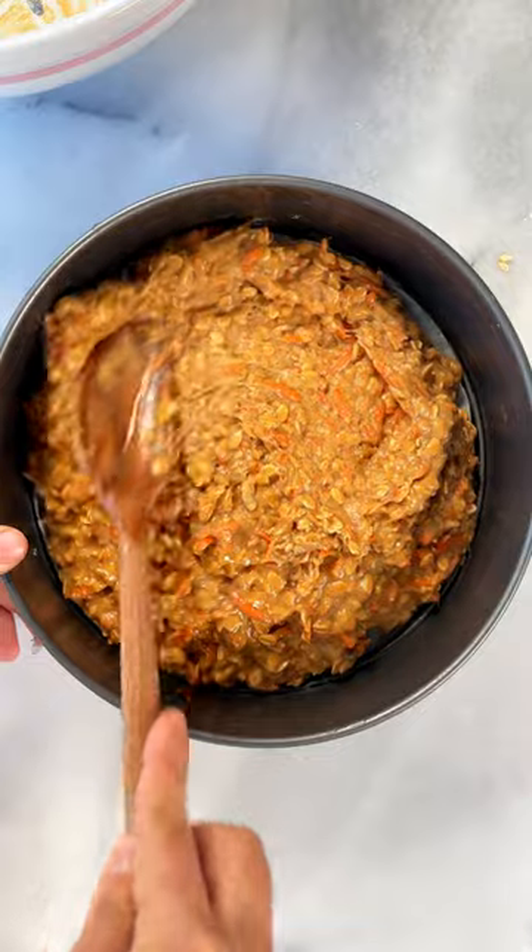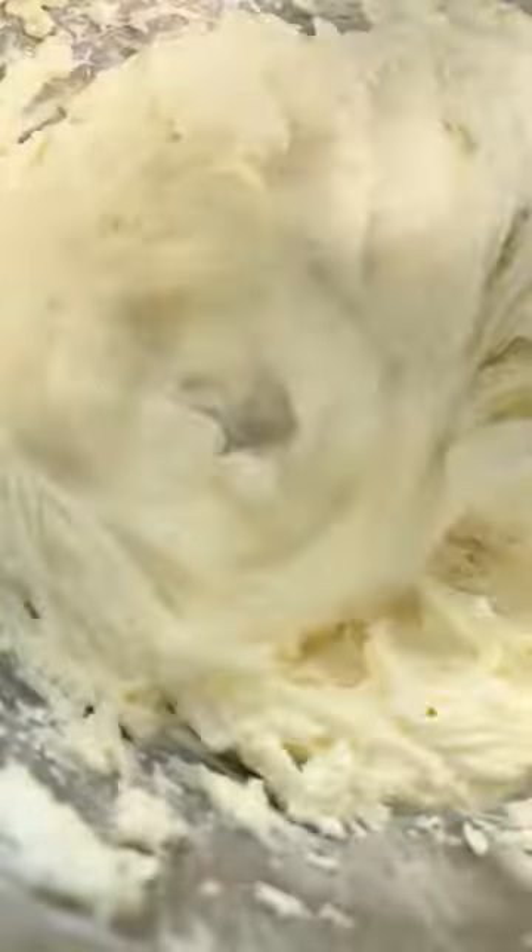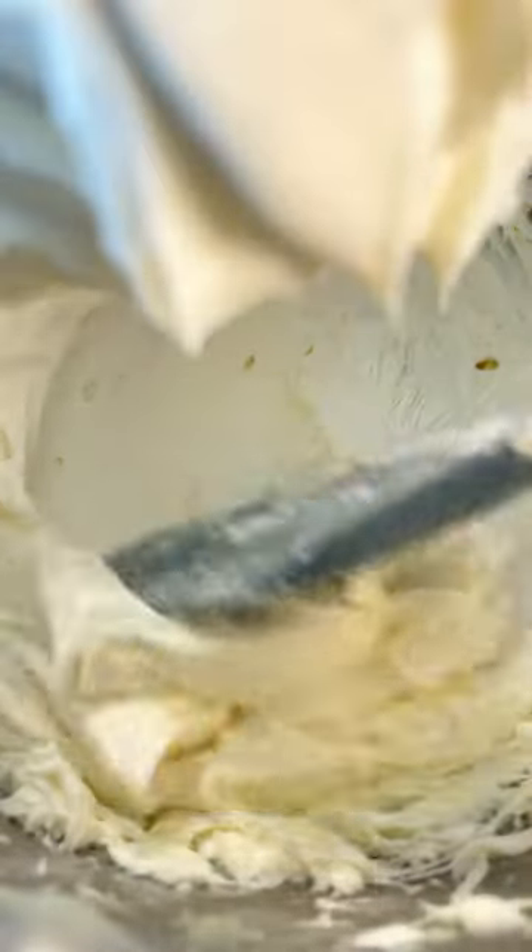You have the perfect carrot cake — it's spiced, sweet, moist, and tender, topped with this tangy, rich goat cheese frosting. You can find the full recipe on my newsletter, link in bio.